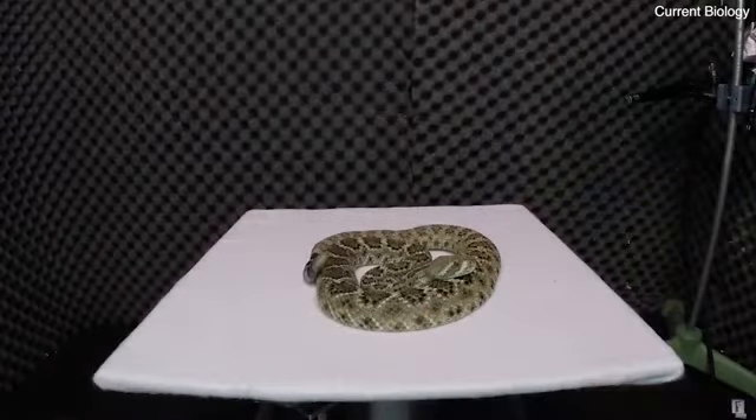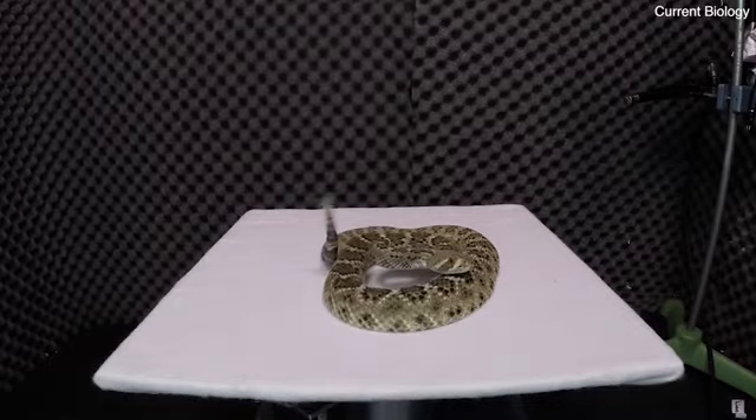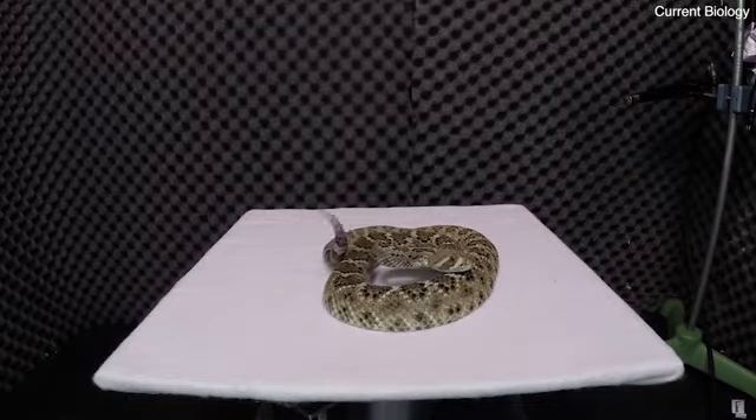Many snakes, like western diamondback rattlesnakes, can vary the rate at which they shake their tail. Therefore, rattling may contain more information than just a simple warning signal.